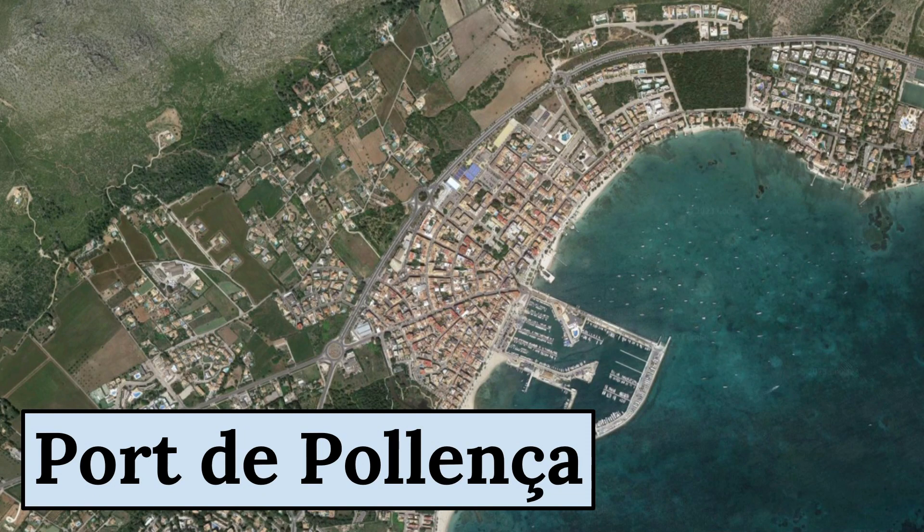Port de Polenza is a picturesque coastal town located in the northern part of the island of Mallorca, Spain. The town is situated in the Bay of Polenza, surrounded by the stunning Tramuntana mountain range, making it a popular tourist destination.